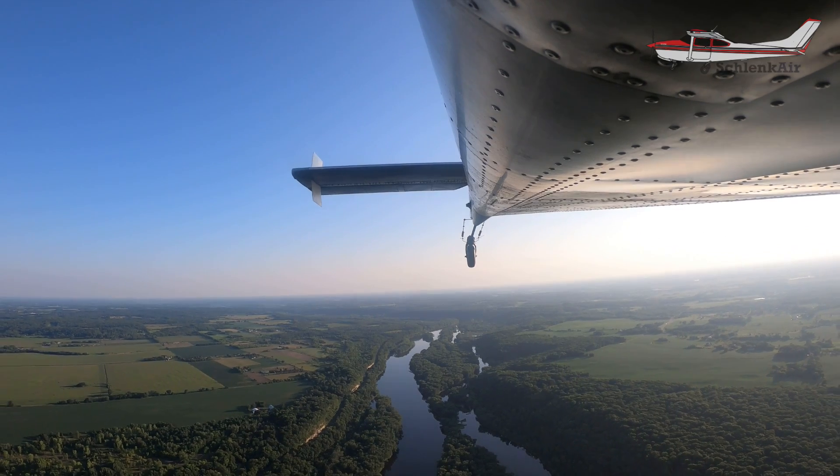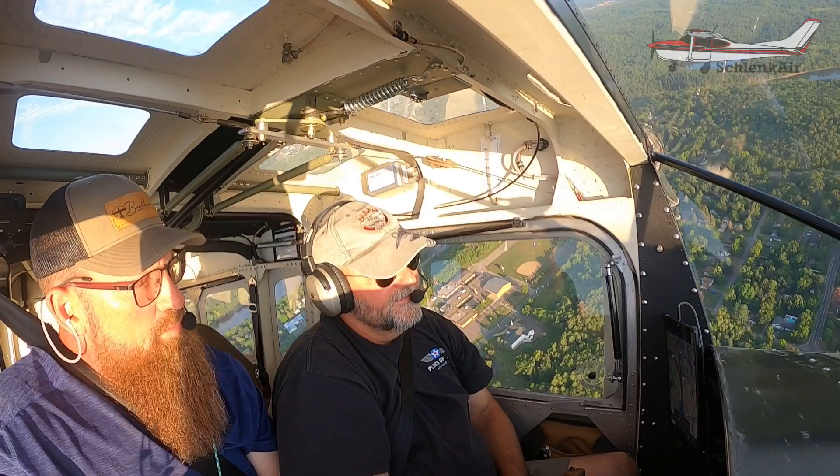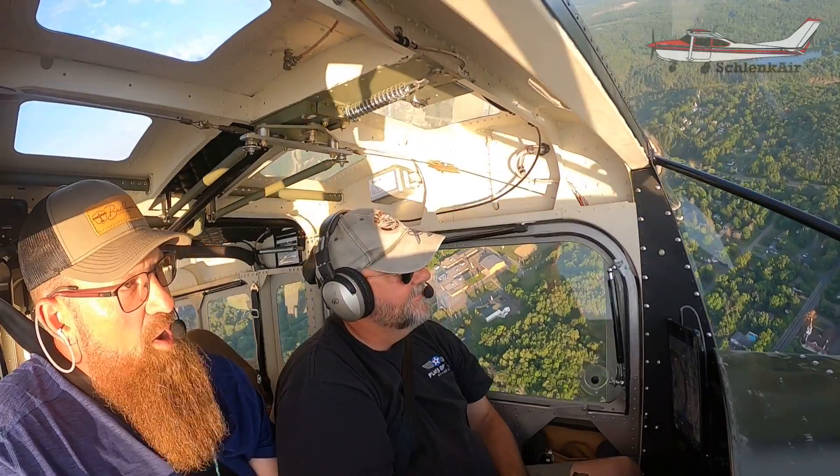I fly 185s on straight floats in a float club, and I can't imagine having a PT6 on that platform — an experimental 185 with one, I mean, unbelievable. It would be incredible on that airplane. The performance would be phenomenal. This flies great — I want one.